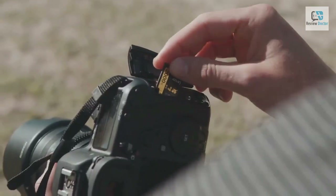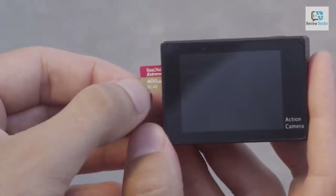So that's it for the top five micro SD cards in 2024. Like, comment, and subscribe to receive notifications about our latest videos.